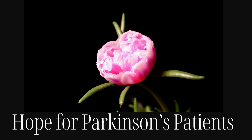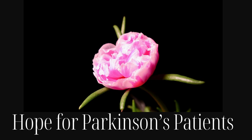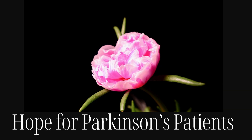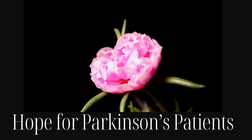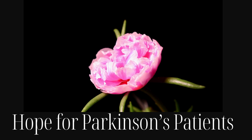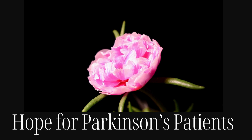Hi friends, this is Kim. Thank you so much for clicking on this video. I'm a daughter of someone with Parkinson's disease. Many of you know that I lost my mom last year to Parkinson's, and I've committed to continuing these videos in her honor to help everyone I can who's living with the disease or loving and caring for someone who is.